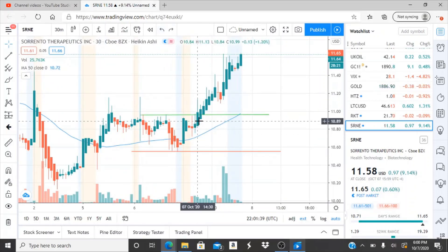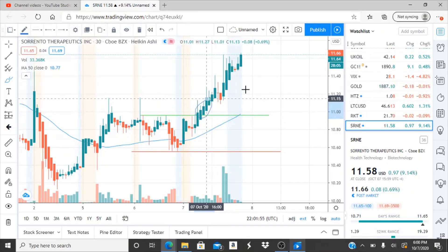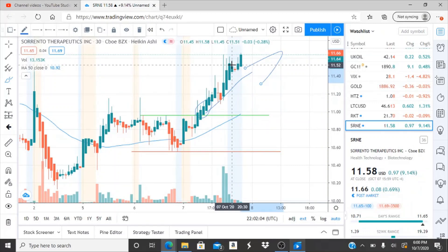I had slightly moved these levels — they were down here from yesterday — and a very important thing I want to point out is how the resistance was broken. As I always state in every video, how important the resistance level is and once it's turned into a support. That's what I love about chart analysis — it continued to work its way up once it was used as support.